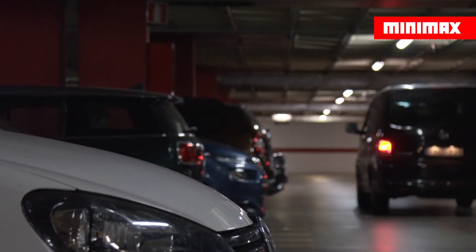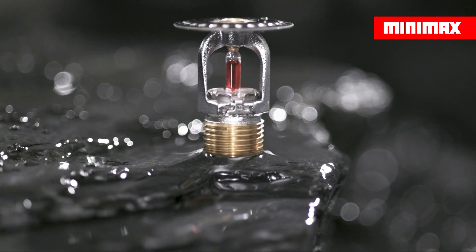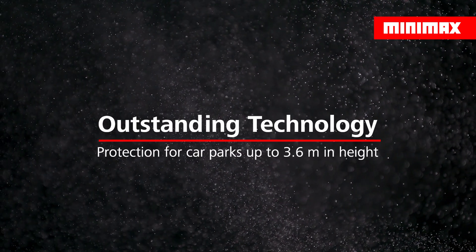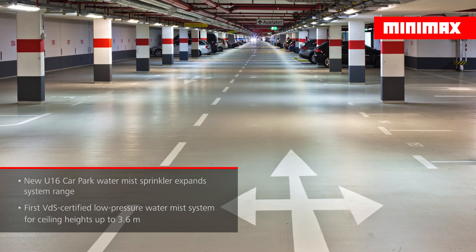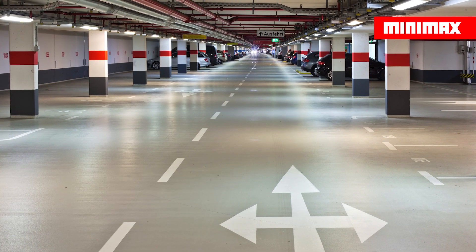The newly developed U16 car park water mist sprinkler expands the range of applications further. EconAqua is now able to protect parking garages with ceiling heights of up to 3.6 meters, as the first low-pressure water mist system certified by VDS, the accredited approval body of the German Insurance Association.